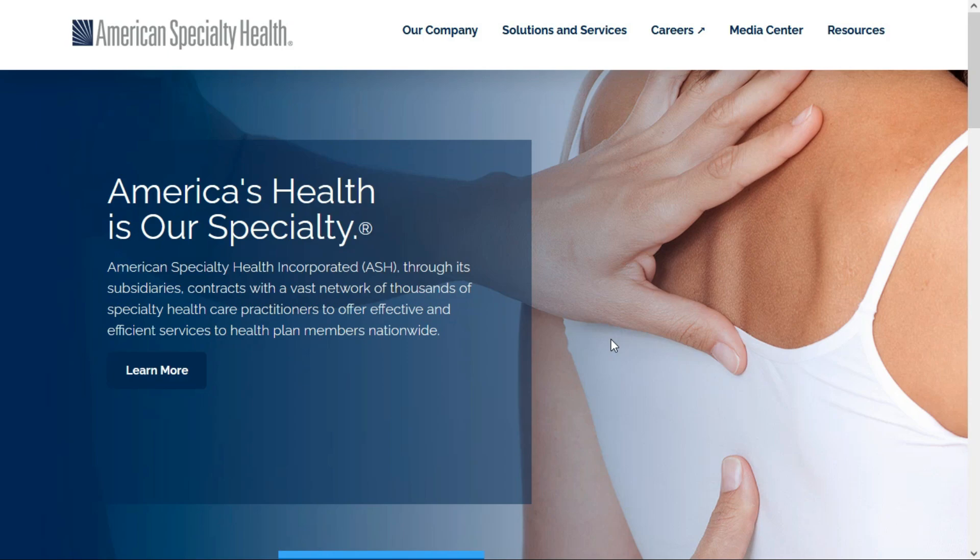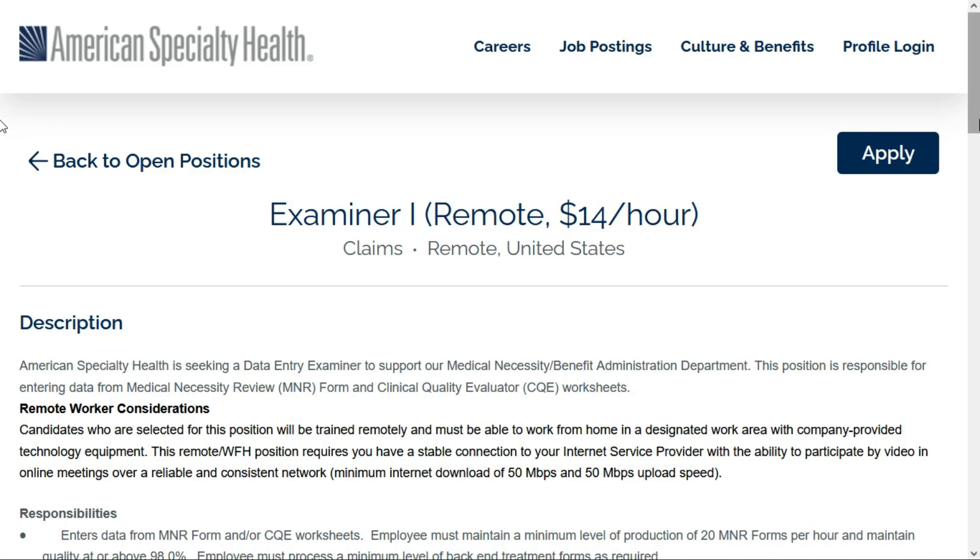The first one comes to us from American Specialty Health, and they offer health management programs to health plans and insurance carriers. Right now they're looking for an Examiner Level One. This is a full-time remote position anywhere within the United States, and they'll pay $14 per hour.